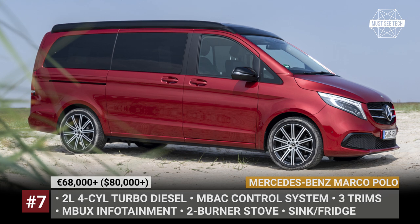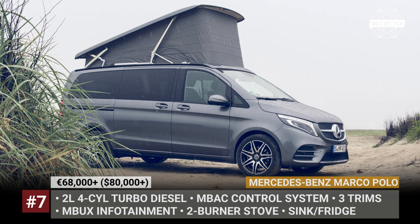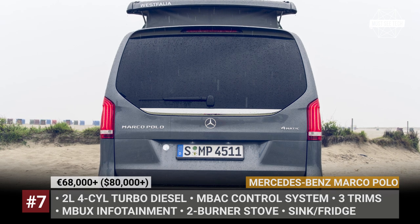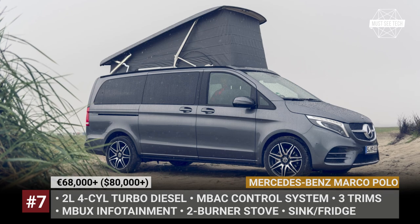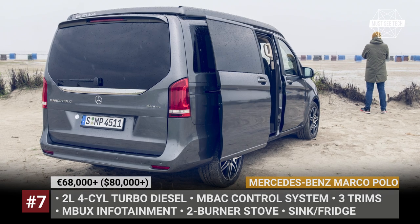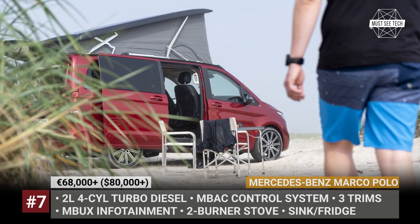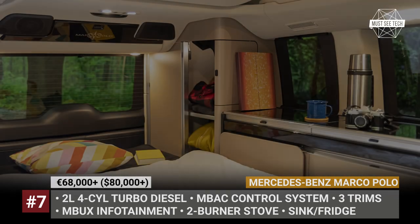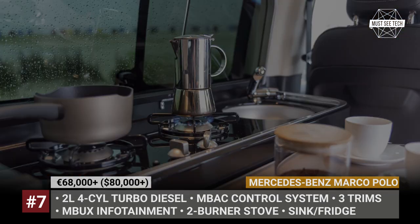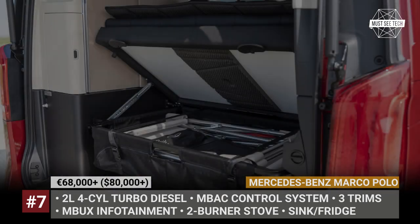Mercedes-Benz Marco Polo. Super compact and super luxurious like any other Mercedes, the V-Class and Vito have been underpinning the Marco Polo camper line since the 1999 acquisition of Westphalia. Available in three modifications — base, horizon and activity — it is built in-house according to the highest standards expected from the German luxury brand. Depending on the chosen setup, you can either get a bare minimum camper or an adequately equipped two-story micro smart house with up to four sleeping spots, a two-burner stove, a fridge, a kitchenette, and MBAC interior environment control.